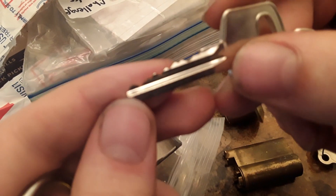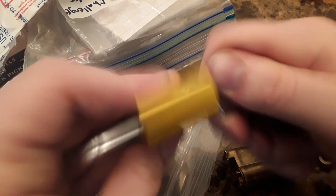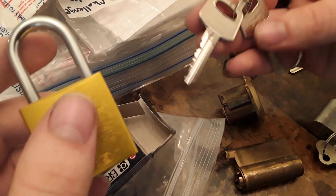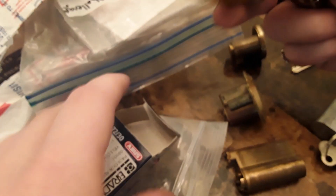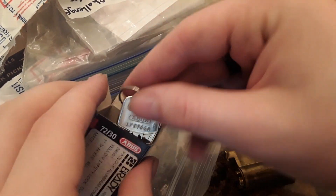How many pins are in these? One, two, three, four, five, six. Oh, that's a different keyway — unsprung everything. Very nice. And that's not a keyway I think I've seen out of an ABUS before. It looks like it's a miniature Yale-style keyway. That'll be fun.